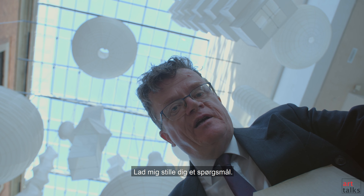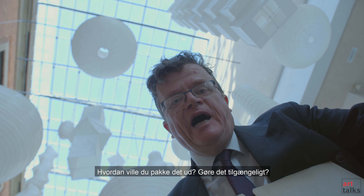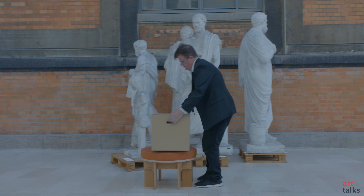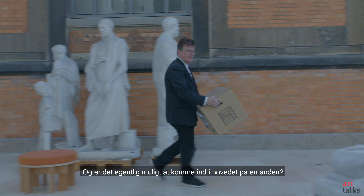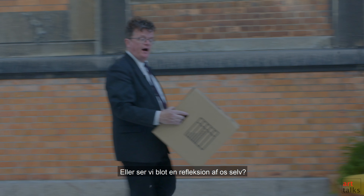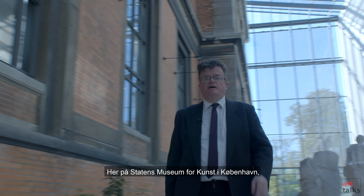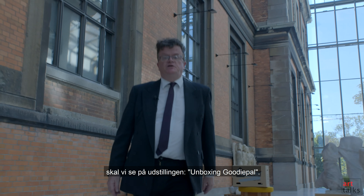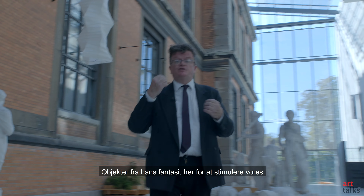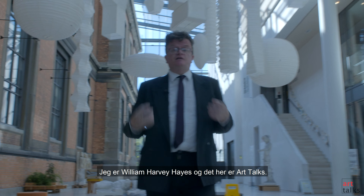Let me ask you a question. Have you ever wondered what goes on inside the mind of an artist? How would you unbox it, make it accessible? But can we really get inside the mind of another, or is it just the reflection of ours? Here at Statens Museum for Kunst in Copenhagen, we're going to look at the exhibition Unboxing Goody Pal — objects from his imagination to stimulate ours. I am William Harvey Hayes and this is ArtTalks.